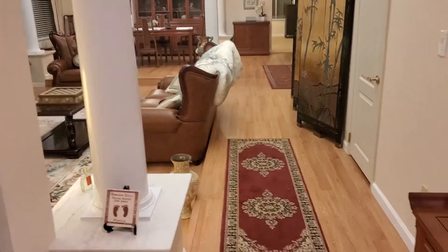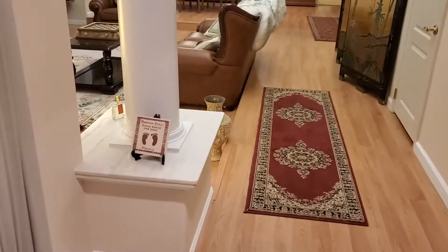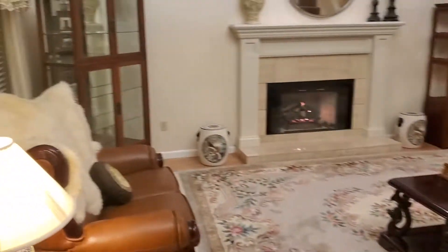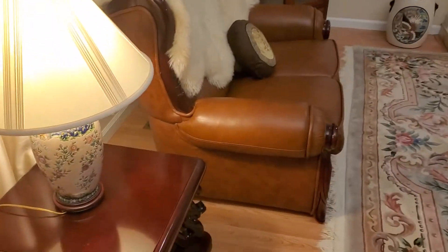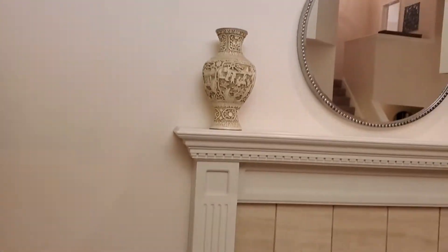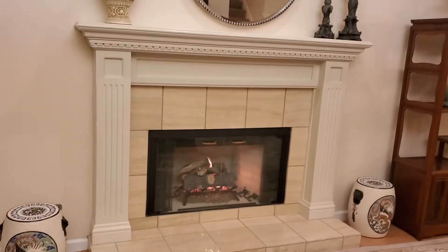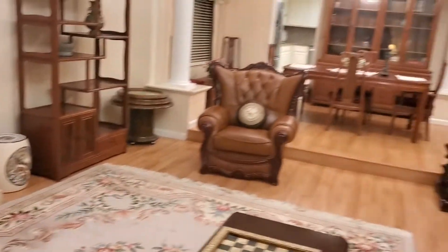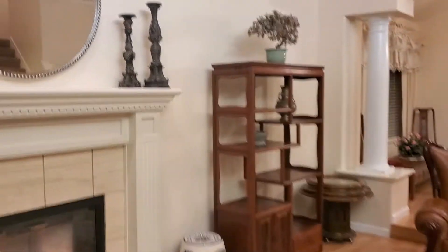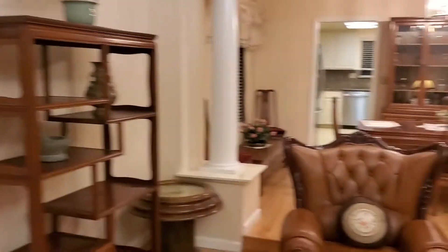This is 5308 Woodgate Court. It's an absolutely wonderful home — over 3,000 square feet on an over 20,000 square foot lot.